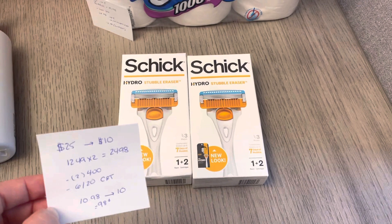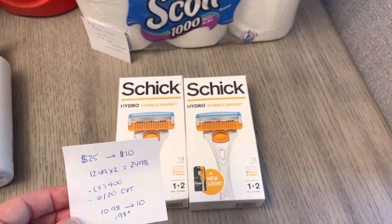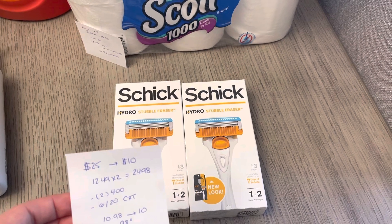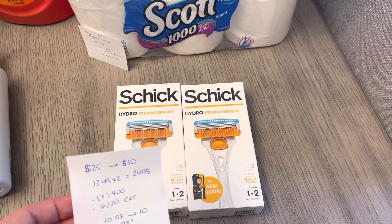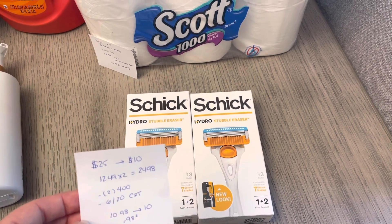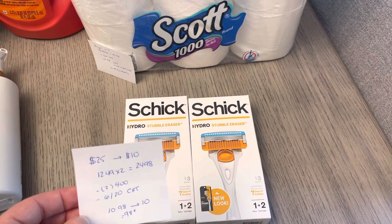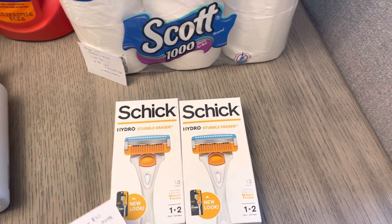Schick is spend $25, get back $10. I have two at $12.49, it was $24.98. I had two of the $4 printable coupons — those are no longer available to print, so if you didn't already print them, they're gone. But if you have them, I used two of those plus a $6 off of $20 CVS coupon. Paid $10.98 and earned back the $10, so it's a cost of $0.98.